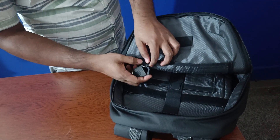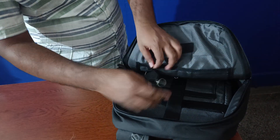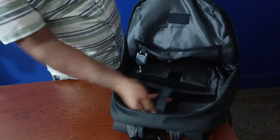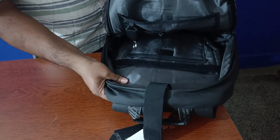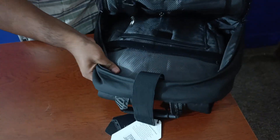It has a hidden laptop compartment that fits a 15.6-inch laptop door. Second compartment will also have no problem with the motor.